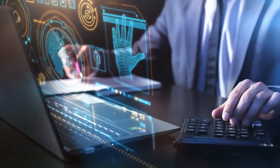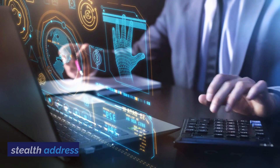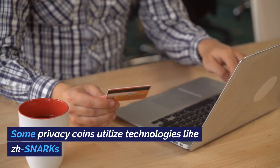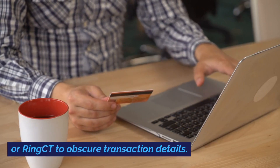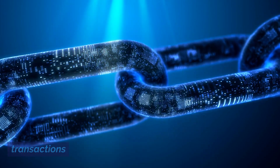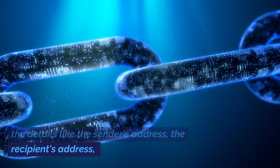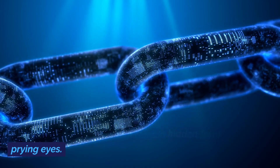So how do they achieve this? Through a combination of advanced cryptographic techniques, stealth addresses, and confidential transactions. Some privacy coins utilize technologies like ZK-SNARKs or Ring-CT to obscure transaction details. These sophisticated methods ensure that while transactions are verified and recorded on a blockchain, the details like the sender's address, the recipient's address, and the transaction amount remain hidden from prying eyes.